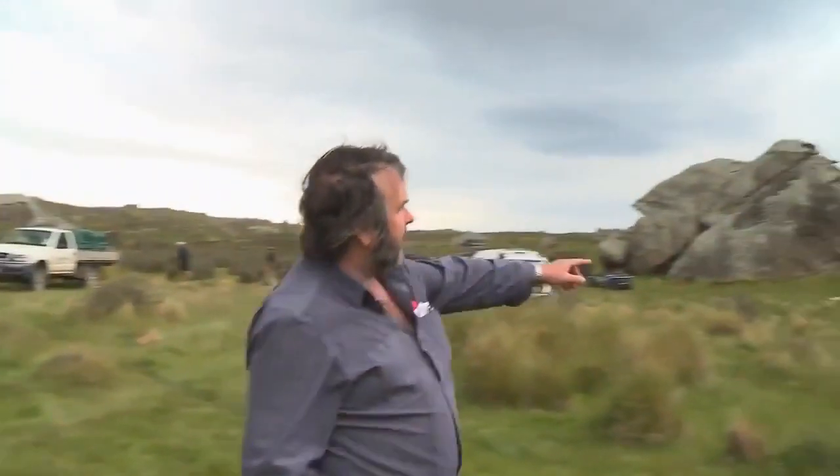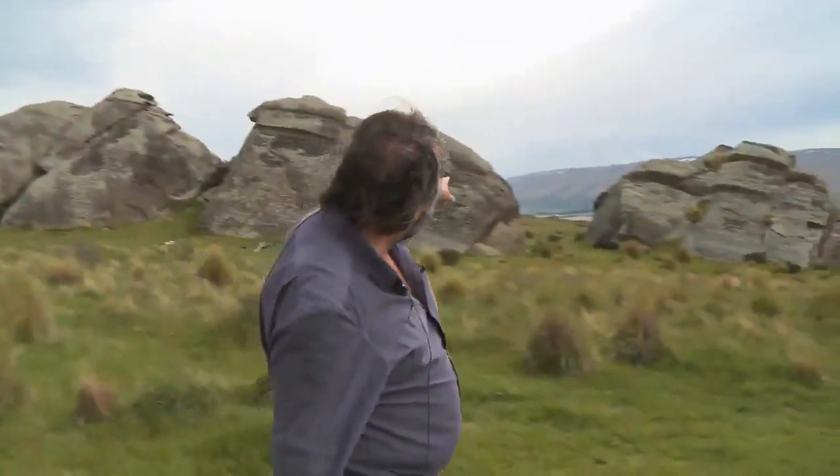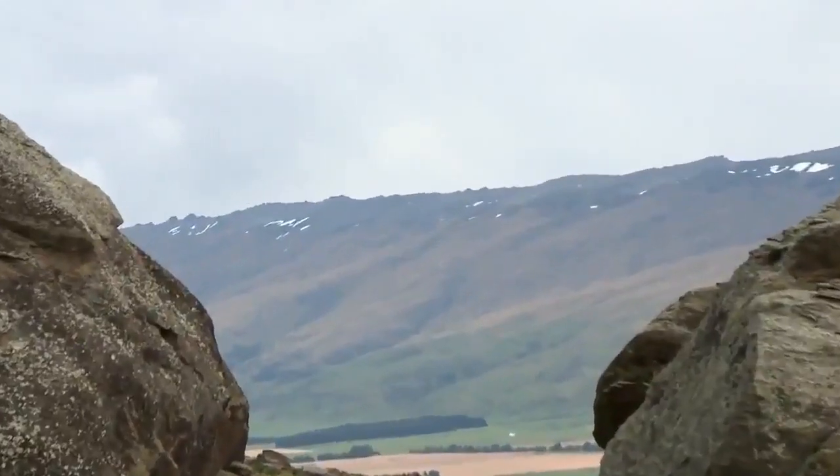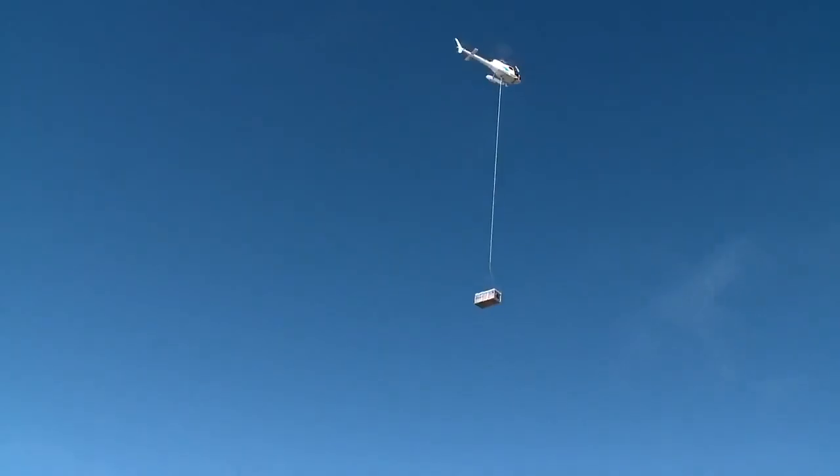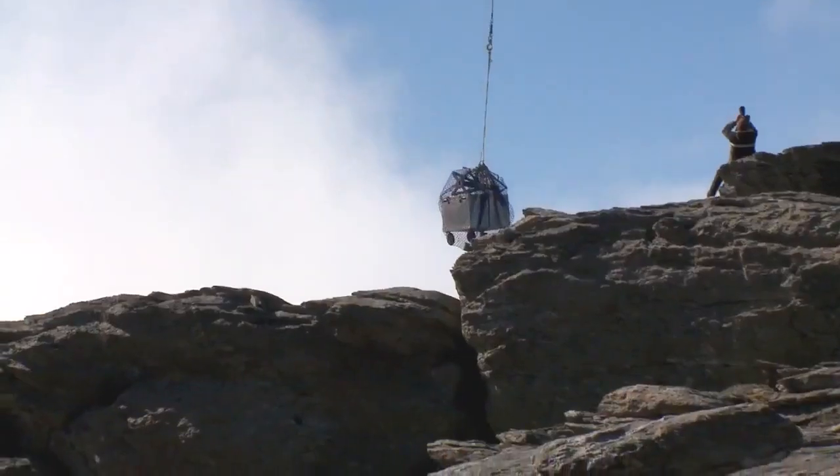One of the days of shooting here was up on the hill at something called the Rock and Pillar Range. That distant ridgeline between those two rocks — that's the Rock and Pillars — where we had to have ten helicopters ferrying crew, cast, and equipment up the mountain.